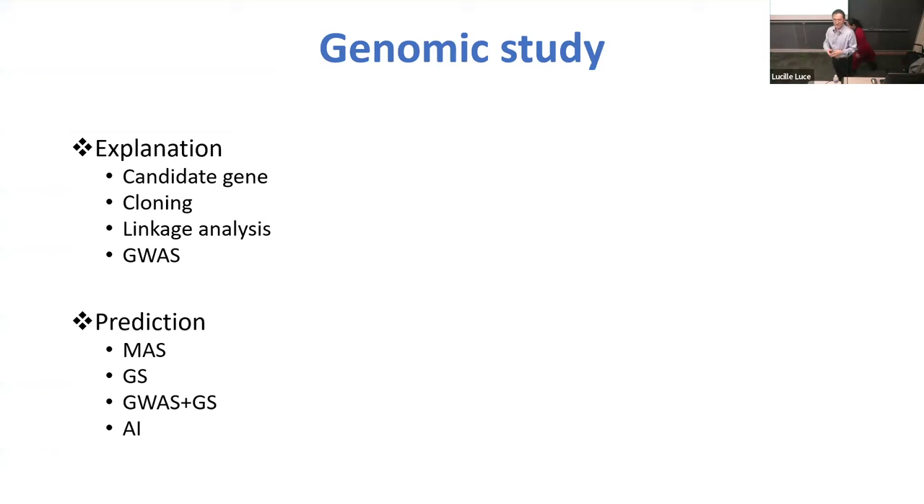Cornell ranks number one in plant breeding education and research. So what do we do in this genomic area? Essentially, we try to answer two complementary questions. One is explanation and another one is prediction.